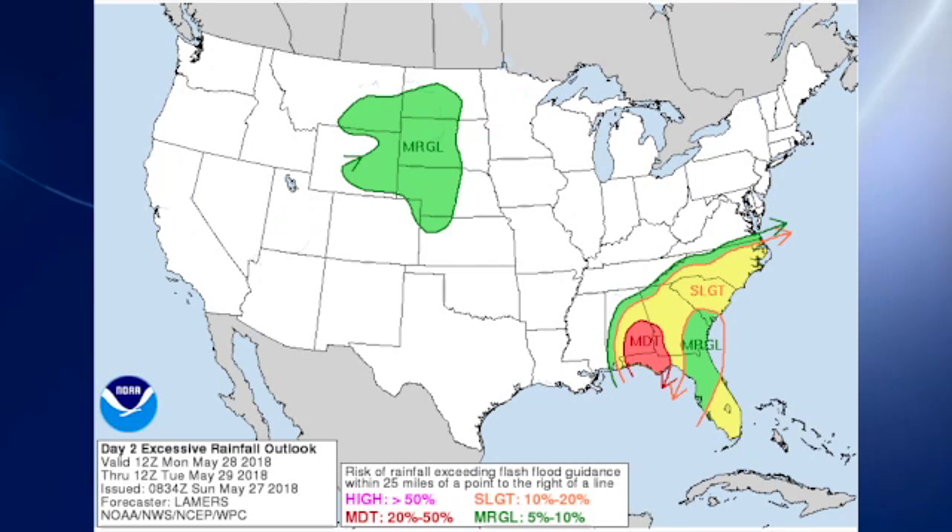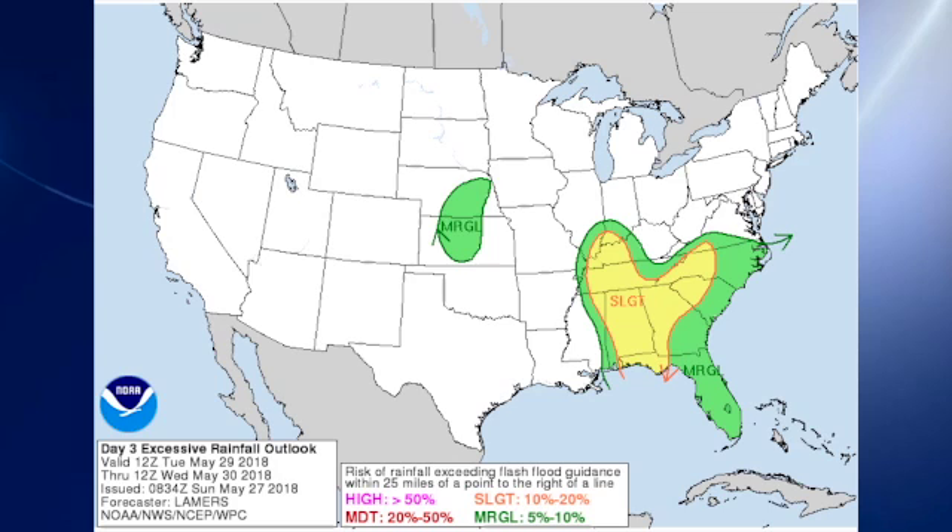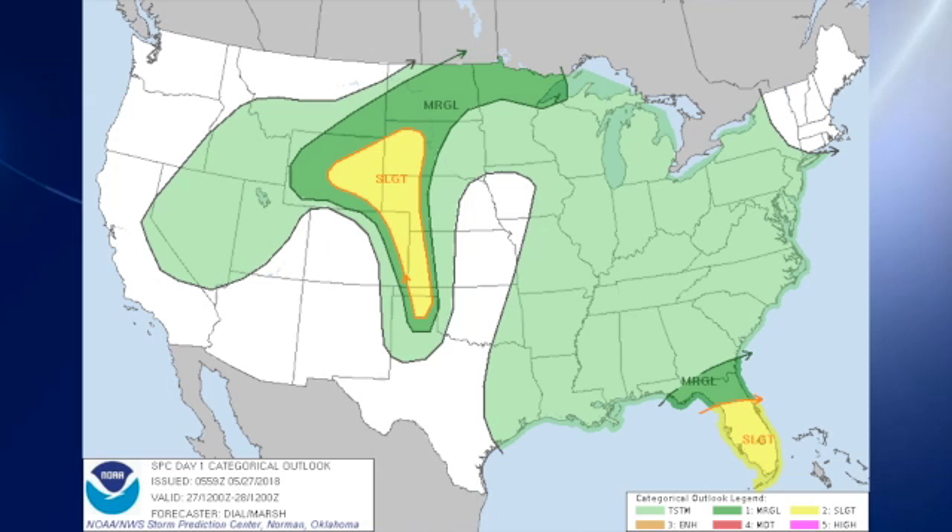They go to moderate risk over parts of southeast Alabama, southwest Georgia, and the Florida Panhandle on day two — that's Monday — and then day three they still have a slight risk over much of the southeastern U.S. The Storm Prediction Center has a slight risk for storms that could produce severe weather over the Florida Peninsula, as well as another system coming out of the northern Rockies.